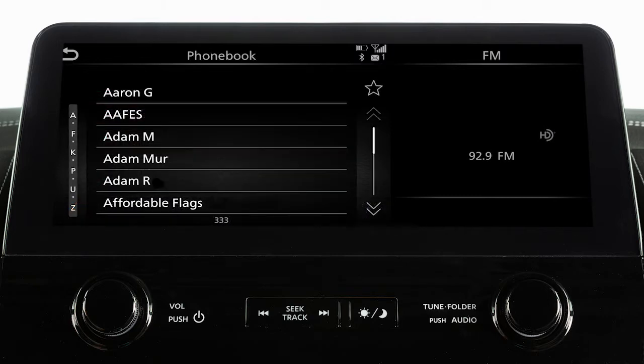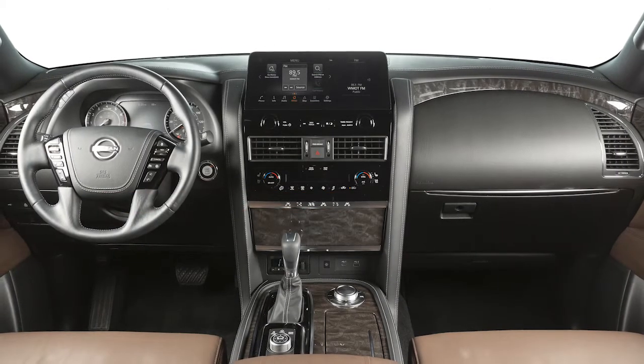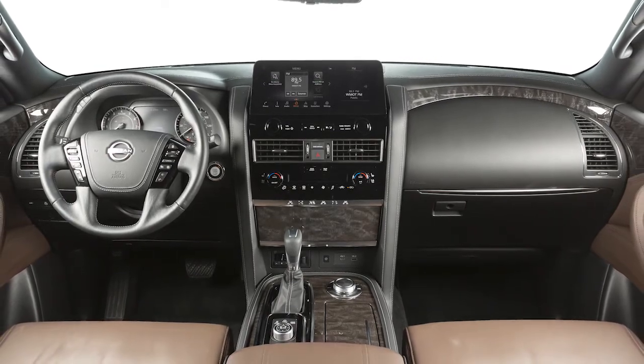Touch it to view the entries in the phone book and then touch an entry to dial. If the phone book does not download automatically, the phone book can be manually downloaded.